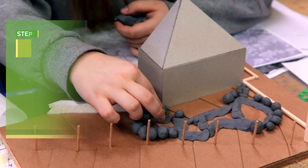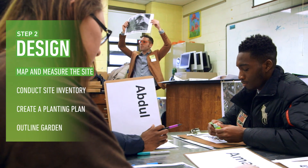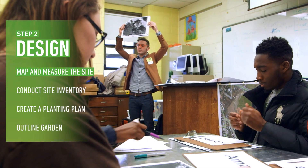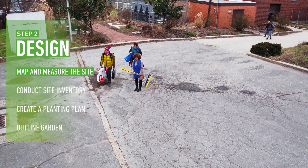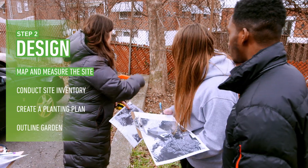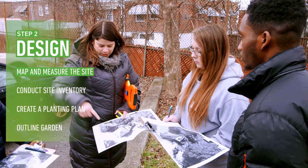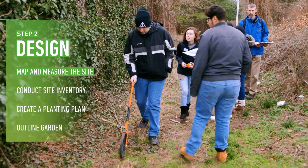Next, design your garden. Measure the site to create your own map or use existing ones — a satellite image or a map of your school's campus is a great place to start. Bring your map into the field and use it to record measurements and notes about the site. My favorite part would definitely be going outside, doing measurements outside, working with the tools.